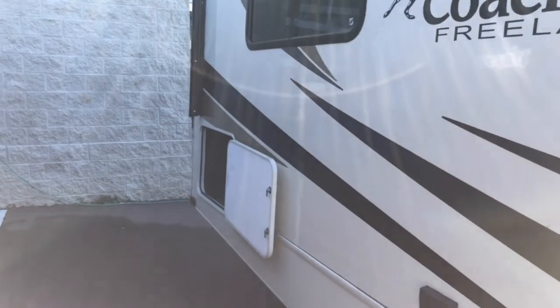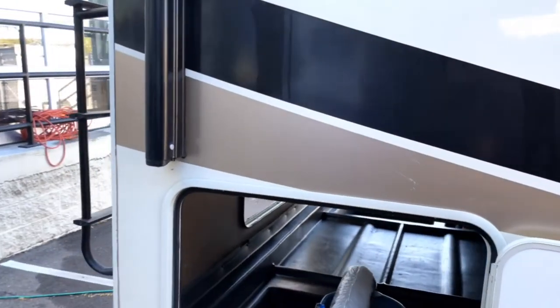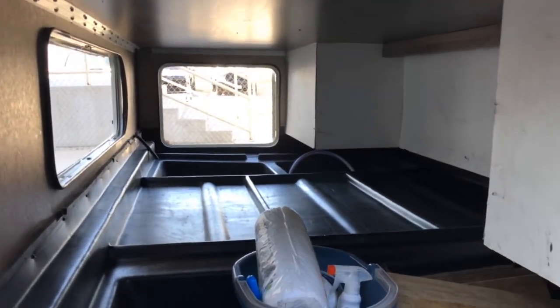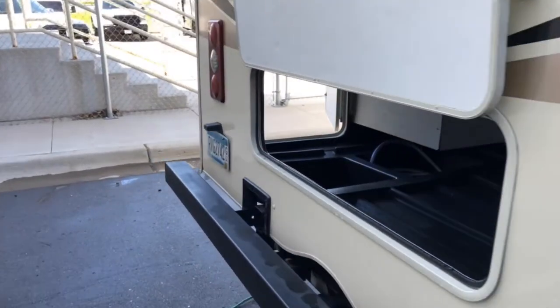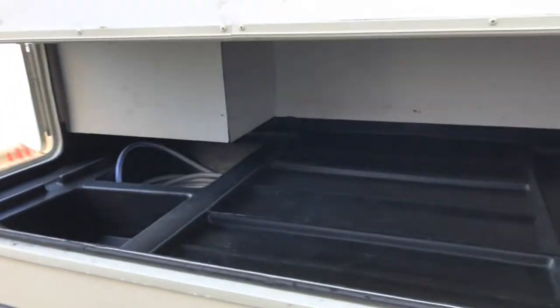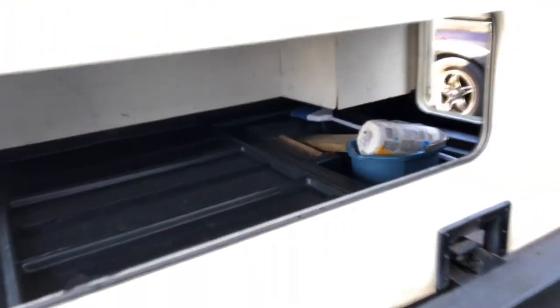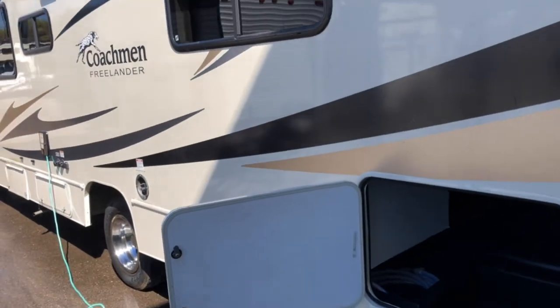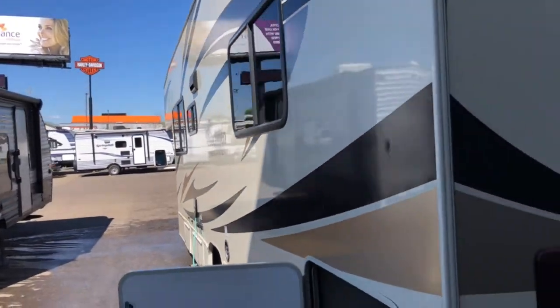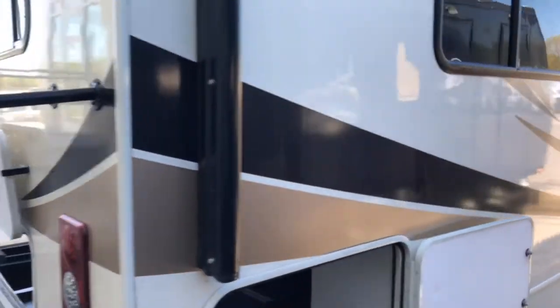This unit is 29.5 feet length overall. The spacious rear compartment is accessible from both sides as well as the back — great for storing coolers, luggage, grills, and anything else you want to bring on your journey. This has an onboard generator powered off of the main fuel tank for the coach.